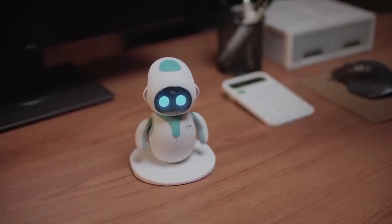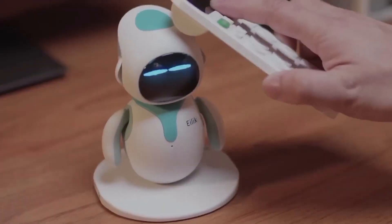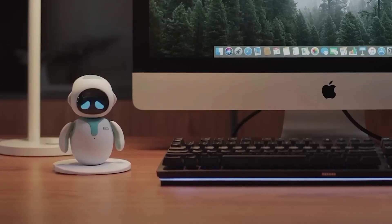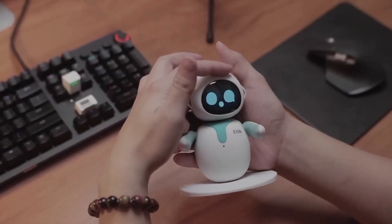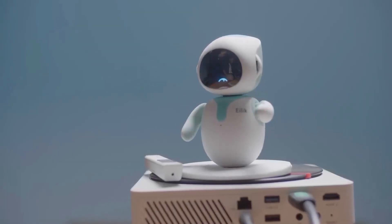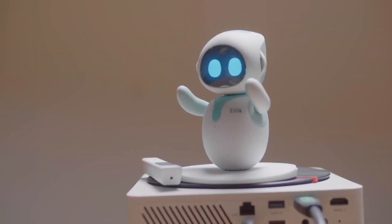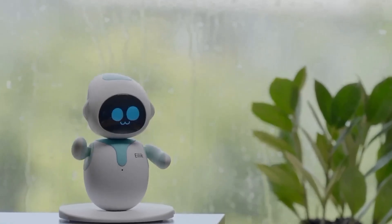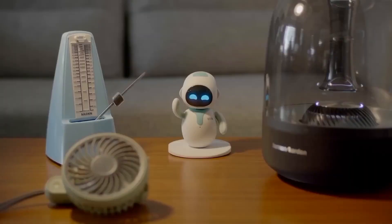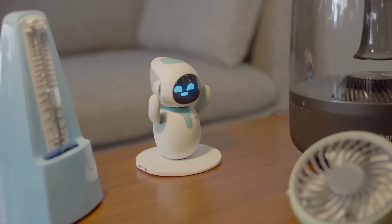iLik receives frequent firmware updates along with new interactive content. The best thing about iLik is that it constantly learns more functions, emotions, and games, keeping you entertained all the time. You can put it on your desktop and interact with it anytime. iLik comes with several idle animations that keep it funny and cute. It's a great desktop robot and makes a perfect gift for your kids or friends. Equipped with a touch sensor, iLik is sensitive to vibrations and showcases real-life personality.